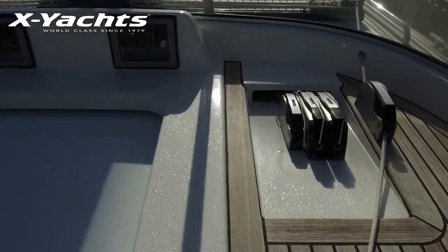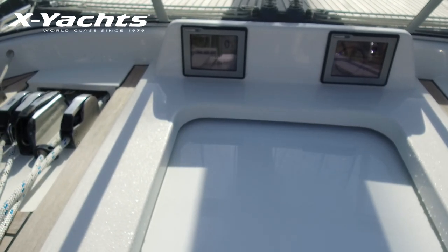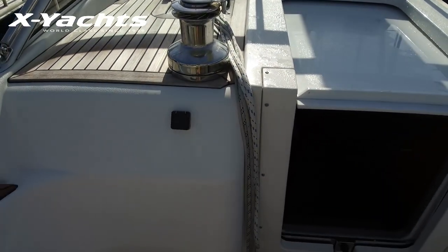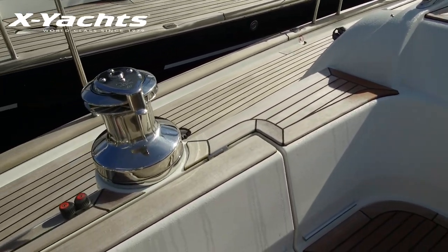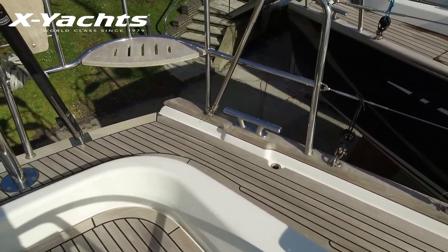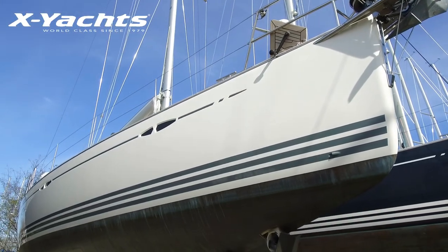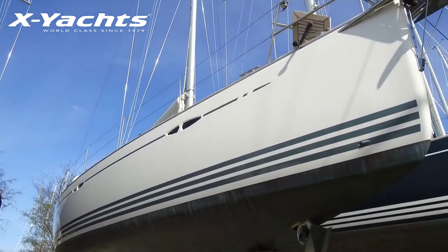There are two Raymarine A75s in the garage with a remote control from the cockpit table. There are minimal jammers due to the in-boom furling system requiring less running rigging. This port halyard winch is powered. Moving aft you see a glimpse of the sexy black GRP helming system, the hydraulic backstay adjustment, and of course the essential gin and tonic seats. Below the waterline she's been copper coated in 2019, so this will have many years of hassle-free life left.